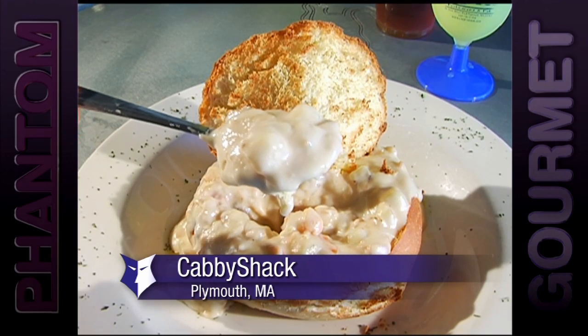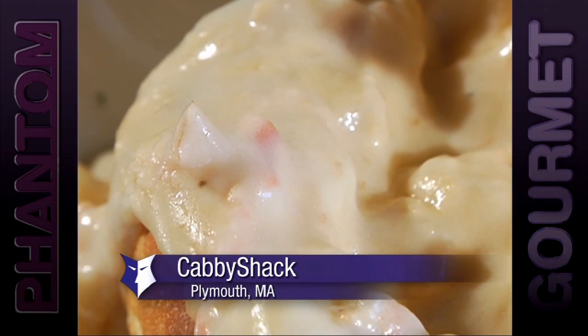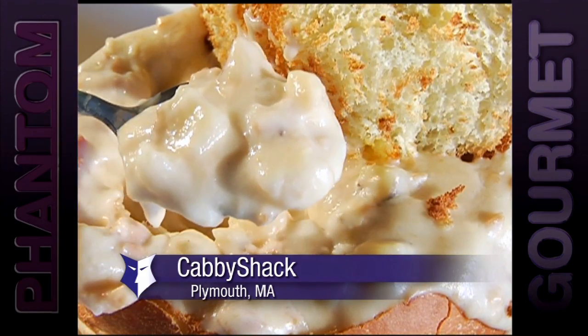Sometimes you don't want a chowder that's that thick, but sometimes you just know: I need clam chowder and I want it thick and I want it in a bread bowl and I want to go to town — and Cabby Shack is definitely the place to do it.